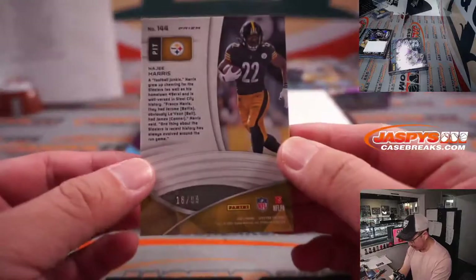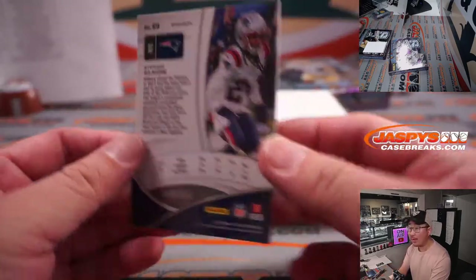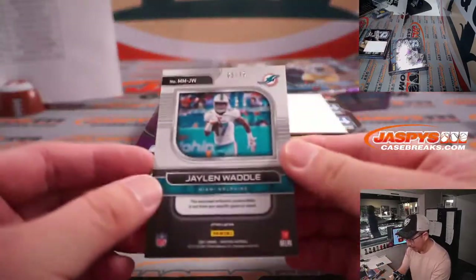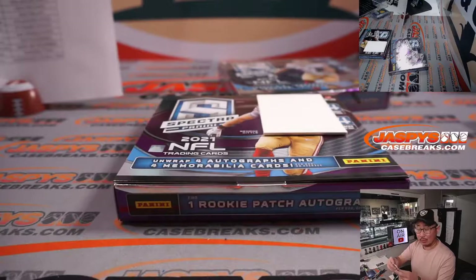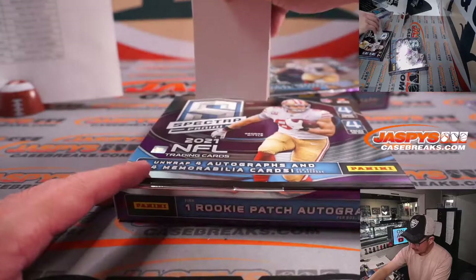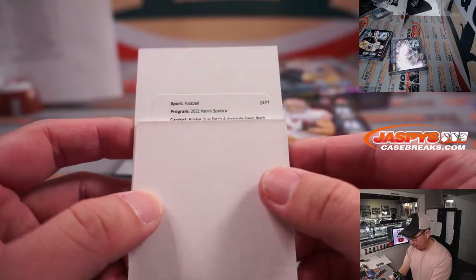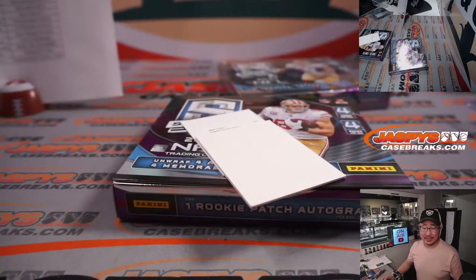We've got Najee Harris, 18 out of 99. Stephon Gilmore, 40 out of 149. We've got a Jalen Waddell, 5 out of 75, monumental memorabilia — Miami, Edward with the Fins. And the redemption is going to be a rookie dual patch autograph, neon black. What is that number? Is that in train whistle zone? Out of 5 and under?